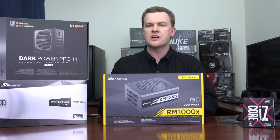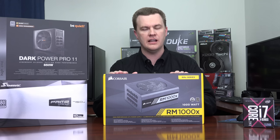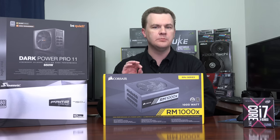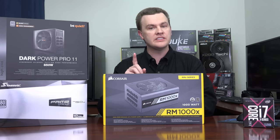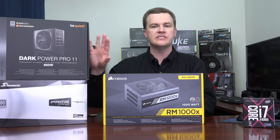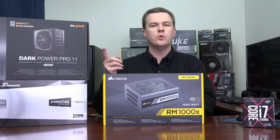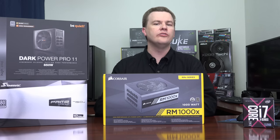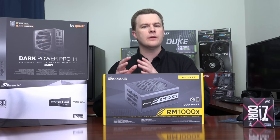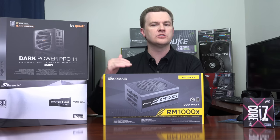The next component to consider is the power supply. I'll be installing a 1000-watt Corsair RMX power supply — 80 Plus Gold certified — and I would not go with anything less than 80 Plus Gold for a system of this level. It's worth considering a platinum or titanium power supply. Corsair's HXI is a platinum, and I also have Be Quiet and Seasonic here. In general, EVGA, Be Quiet, Seasonic, and Corsair are all very good brands. It really comes down to personal preference of style, price, efficiency rating, and whether you want fully modular or semi-modular.